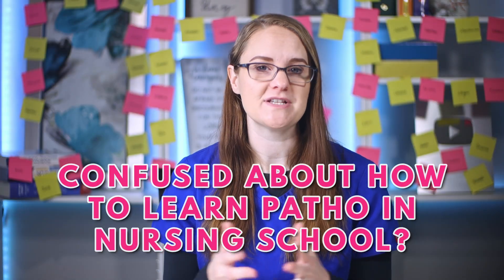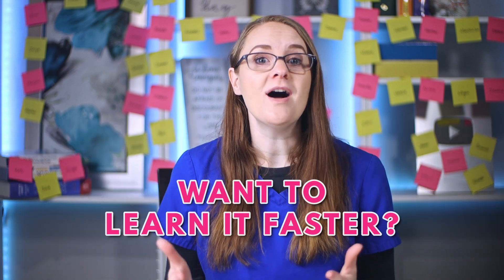If you're confused about how to learn pathophysiology in nursing school and you want to learn it faster, check out this video here where I give you my top tips for studying patho easier in nursing school. If you're a Nursing SOS member, be sure to download the med-surg study guides inside the community. If you love this video, write 'love' in the comments below, and go become the nurse that God created only you to be. I'll see you in that next video.